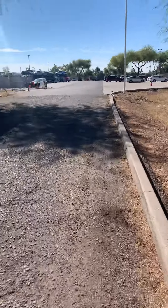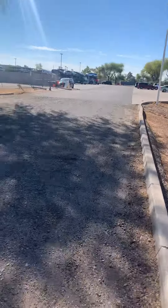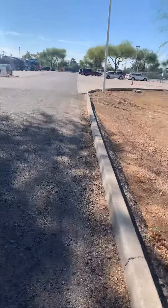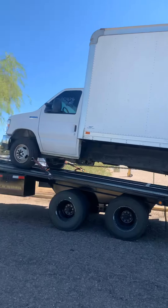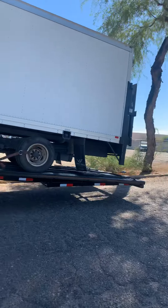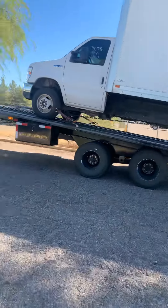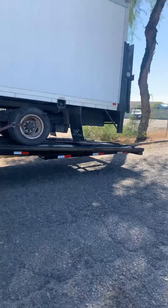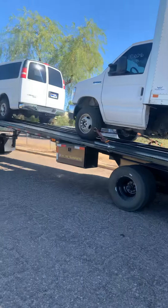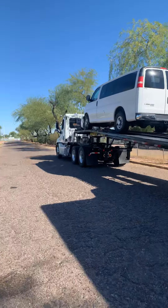My usual route averages about $1,200 to $1,500 — I try to hit that range. This truck paid shit, what was it, $3 a mile itself? If you're using load boards for your cars right now, I don't think it's worth it, because all the rates are pretty much shit.